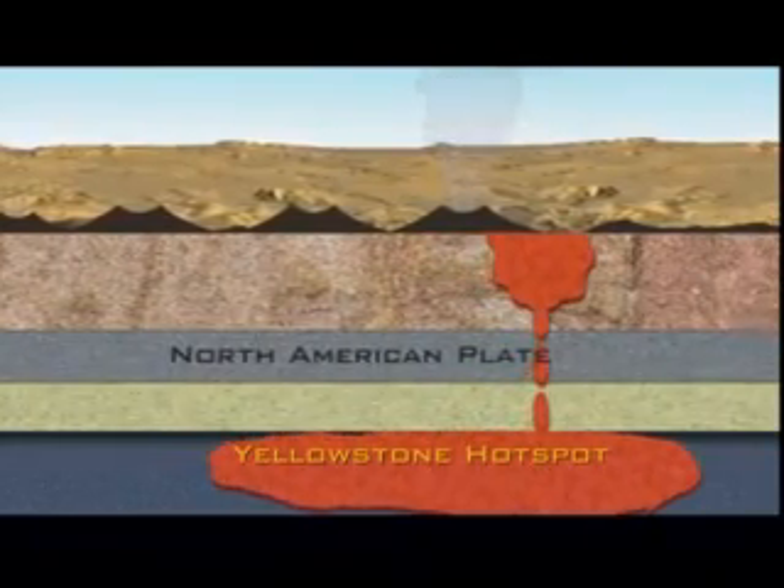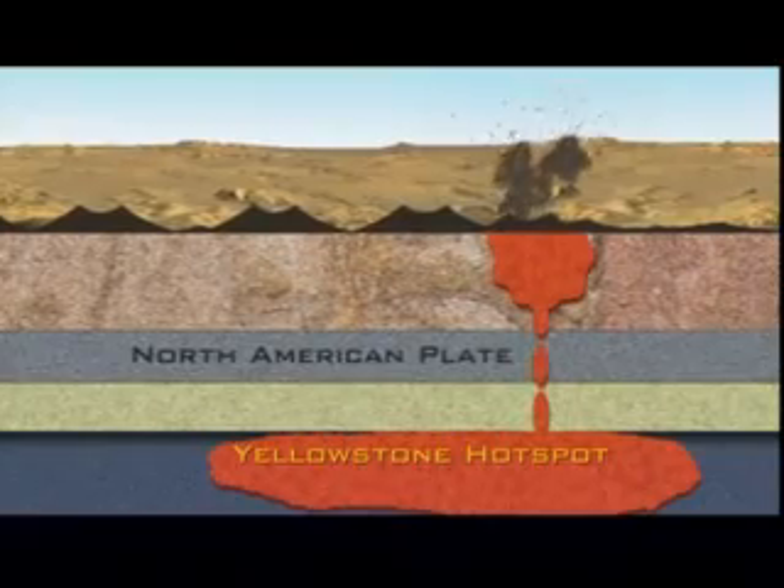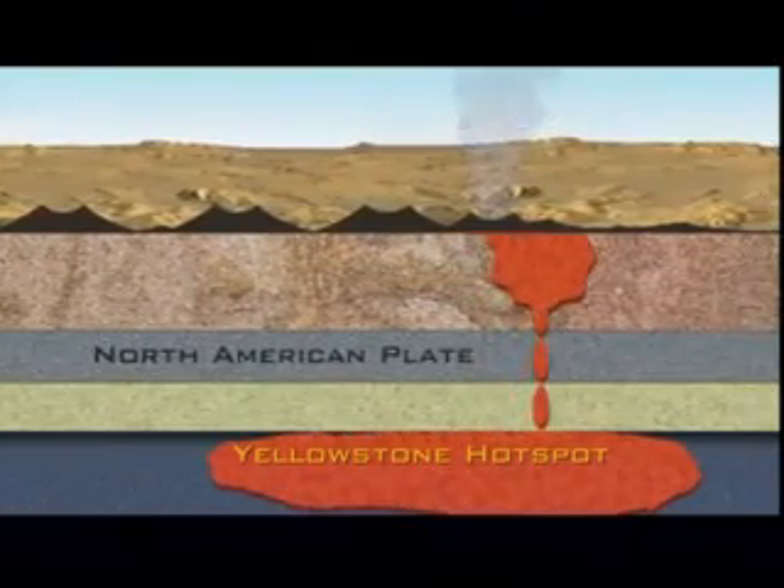With each new eruption, a caldera is formed and appears to be further to the north. We find calderas all the way back into northern Nevada, and it's possible that there have been as many as 50 eruptions just as big as some of the ones that have come out of Yellowstone.